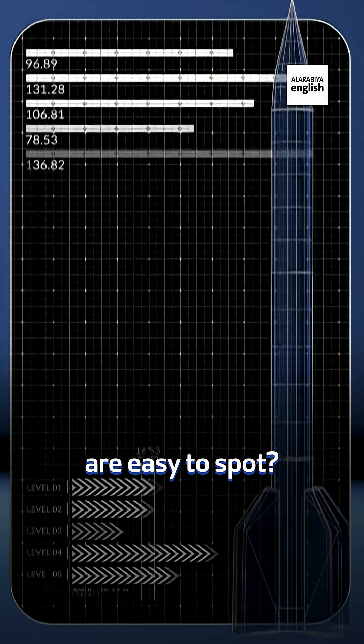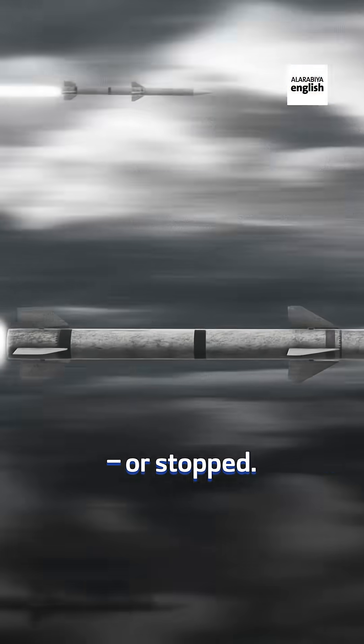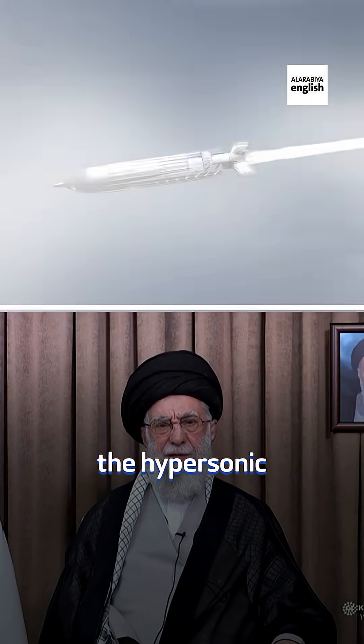You think missiles are easy to spot? Well, there's one type designed not to be seen or stopped. Iran claims to be using it now in the air war with Israel, and that's the hypersonic missile.